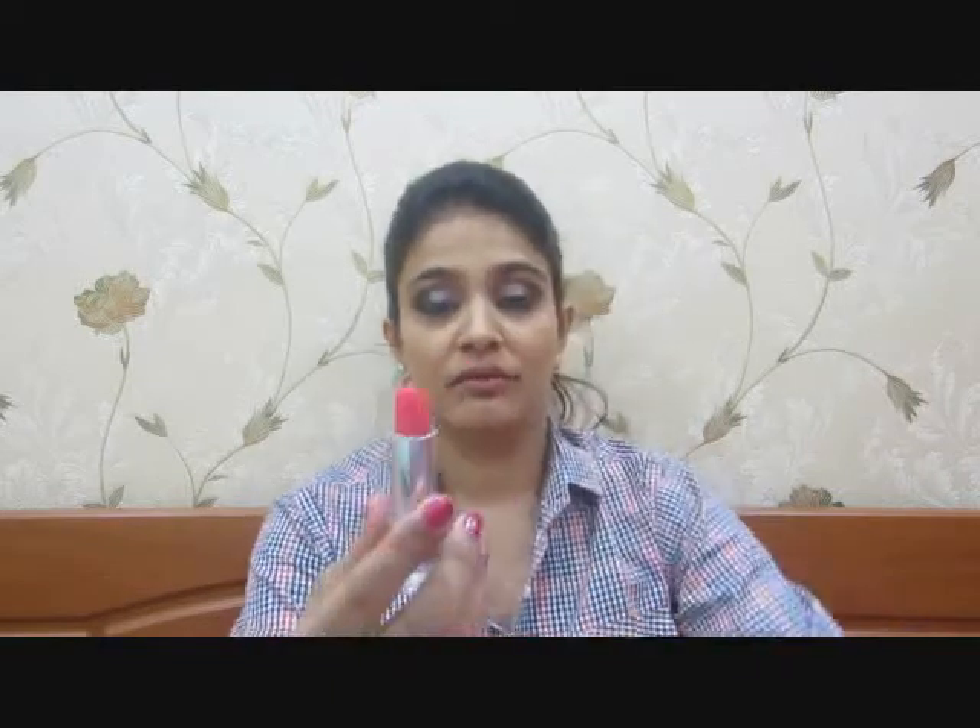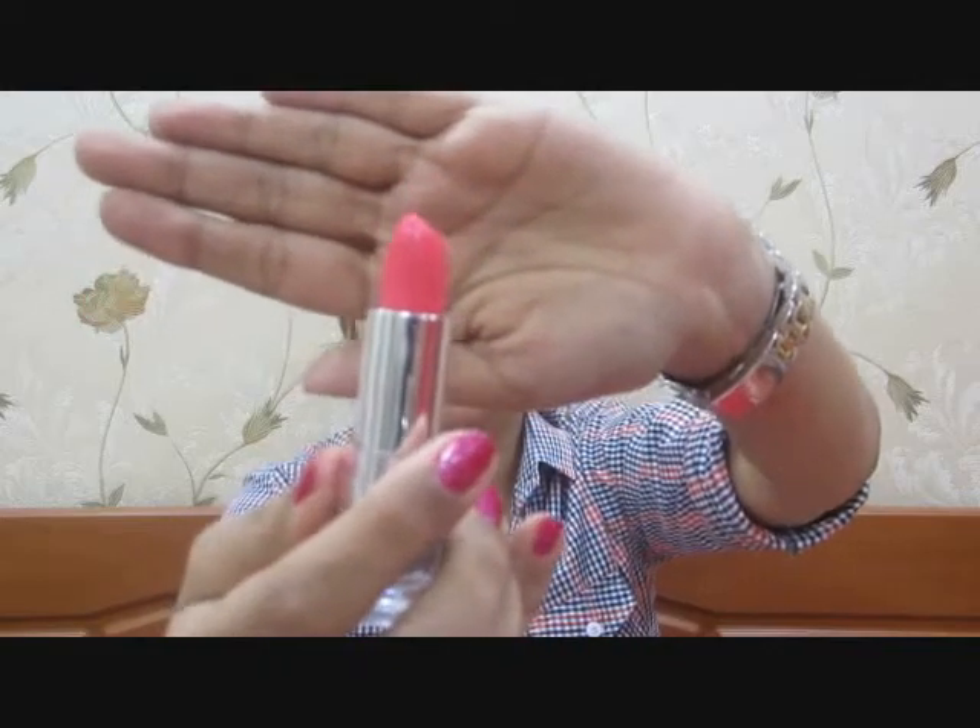Moving on to Lakme. As far as the Lakme lipsticks are concerned, I have a newer line of lipsticks and also the 9-to-5 lipsticks which do last for quite a while. The first would be the Lakme Enriched Satin — it's quite a bright color. It's P165 — a nice very bright fluorescent pink if you're looking for something cool and edgy.